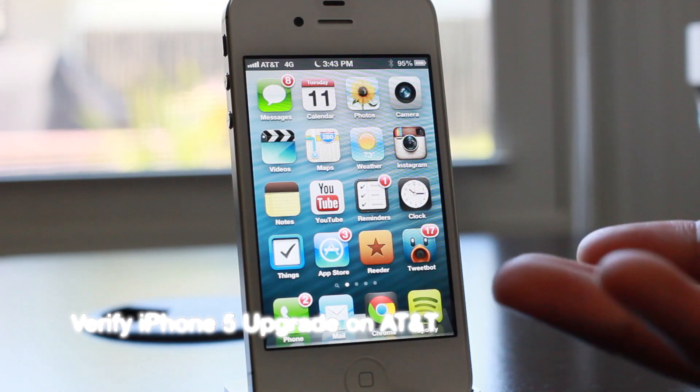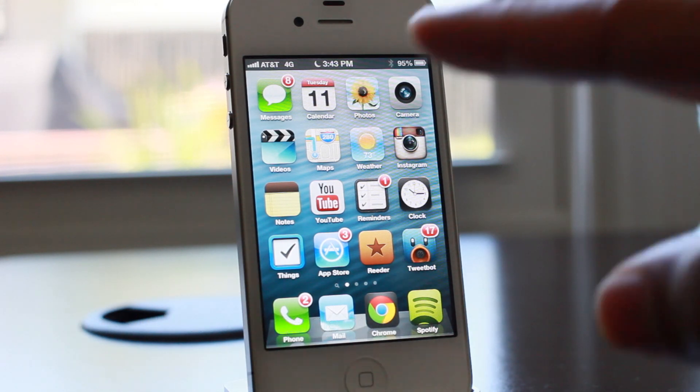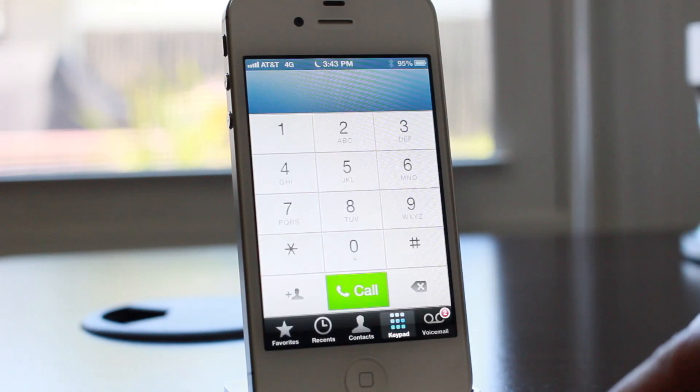Are you eligible for an upgrade? That's no doubt what many iPhone owners are wondering right now — can they upgrade? Well, if you're on AT&T, they've made it pretty easy to find out.